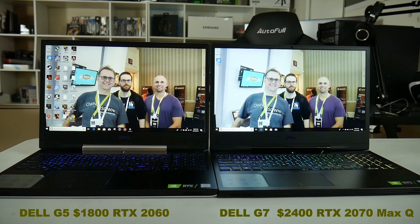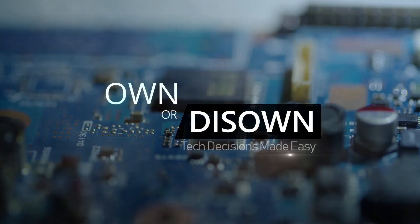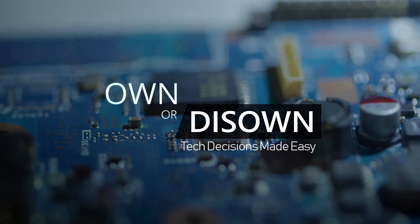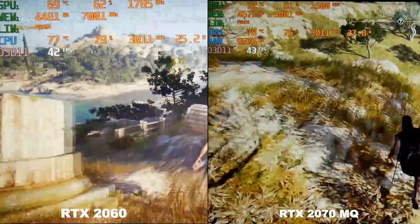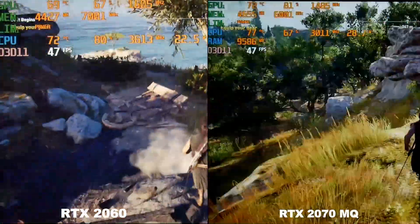So how does single channel affect the performance of say an RTX 2060 laptop like my $1800 Dell G5, compared to my $2400 Dell G7 with an RTX 2070 Max-Q? This test is as apples-to-apples as I can do — the G5 and the G7 share the same cooling system, the same BIOS, and both ship with one 16 gigabyte stick of RAM. Assassin's Creed Odyssey loves dual channel RAM; you can gain nearly an extra 50% performance as it allows the CPU to boost much higher.